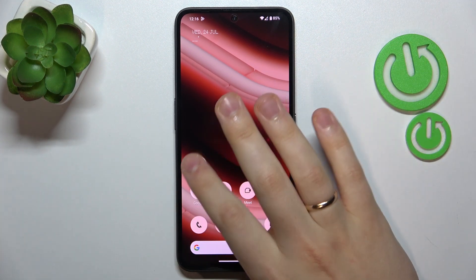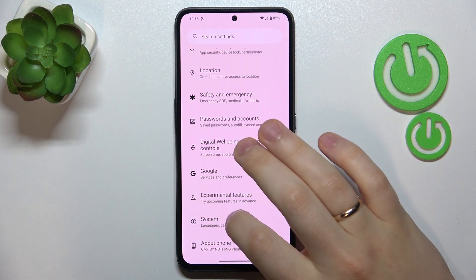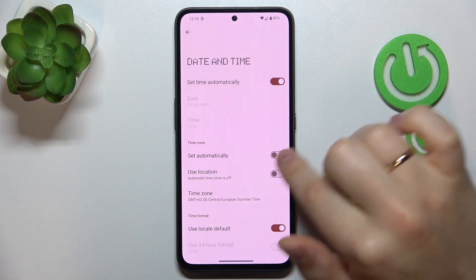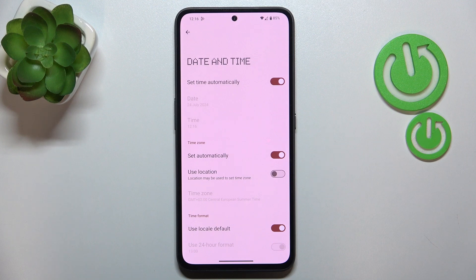In order to do that, enter your device's Settings, then go to System, Date and Time, and here switch on the 'Set time automatically' and 'Set time zone automatically' functions, thus synchronizing your time and date. With your date and time synchronized, you should be able to access internet services, since if it is not set correctly you will not be able to do that.